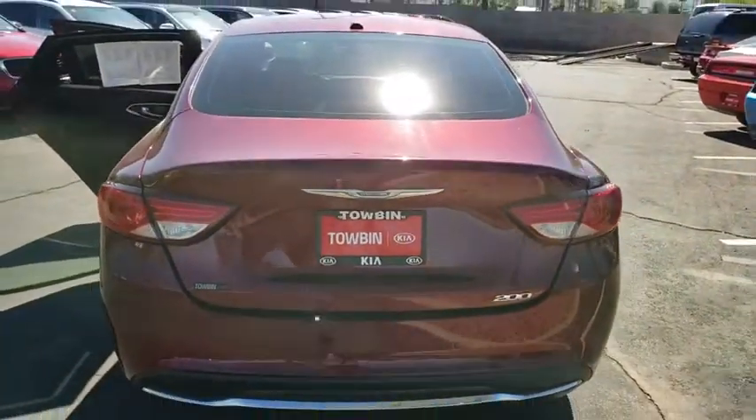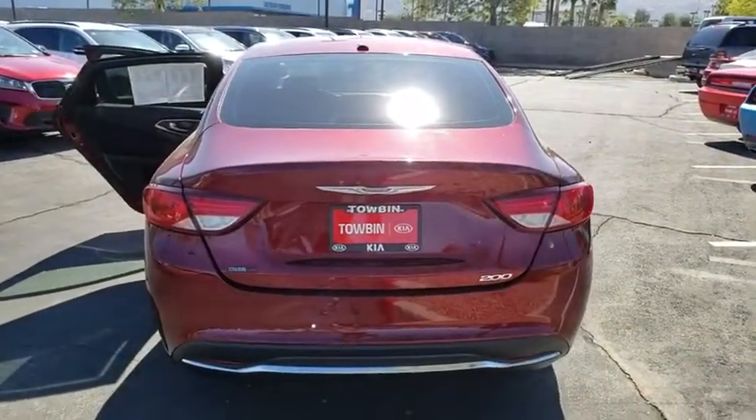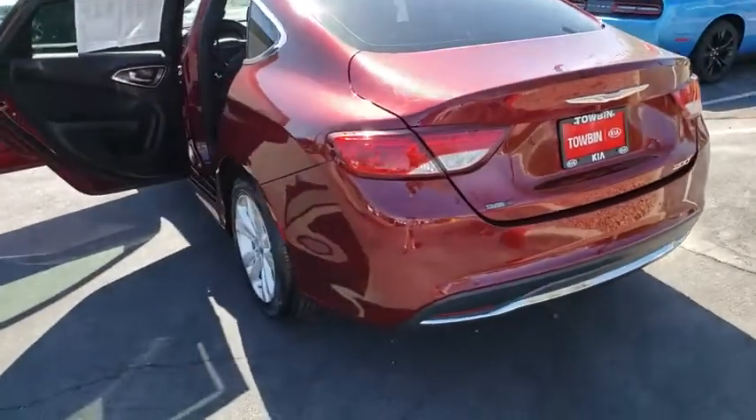Traction control, dual airbags, leather-wrapped steering wheel, power steering, four-wheel disc brakes, security system, compass, power windows, rear window defroster, trip computer, electronic stability control, remote keyless entry.